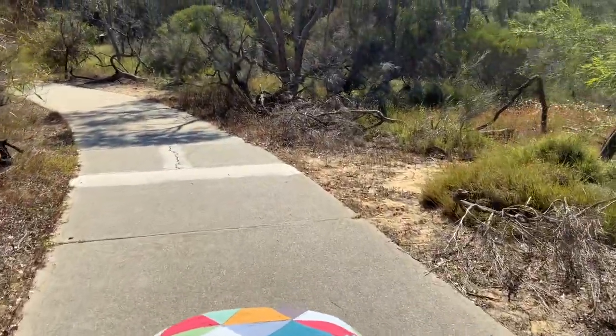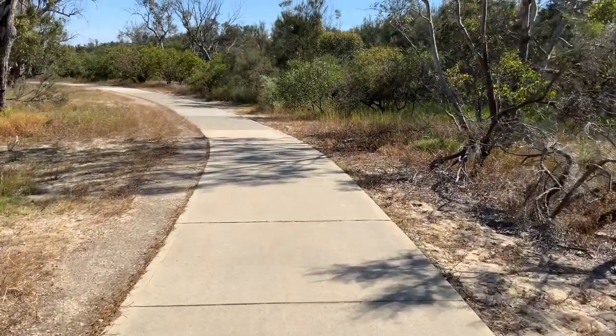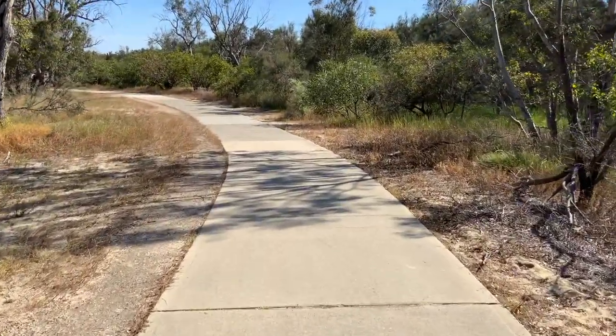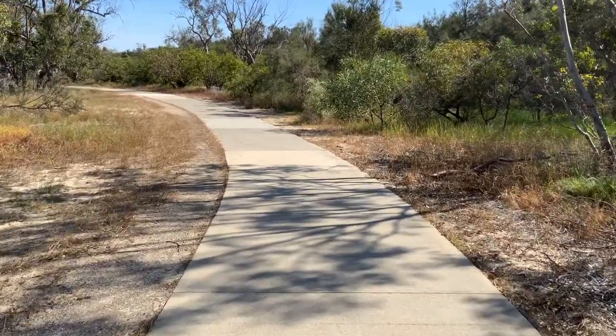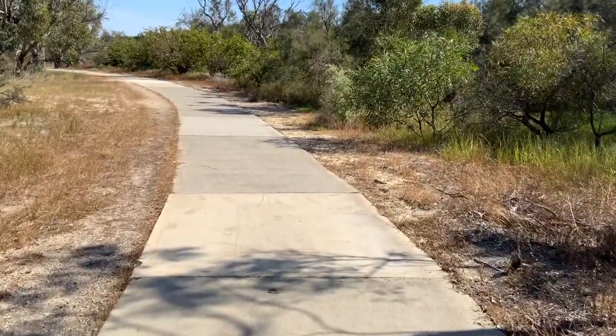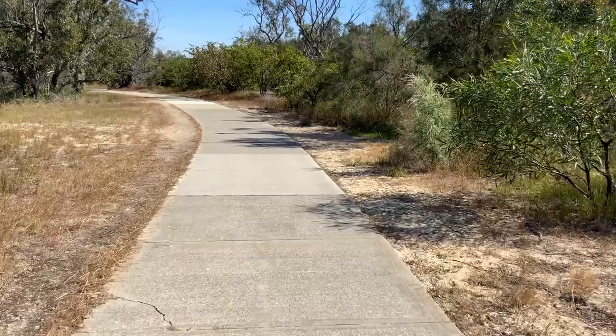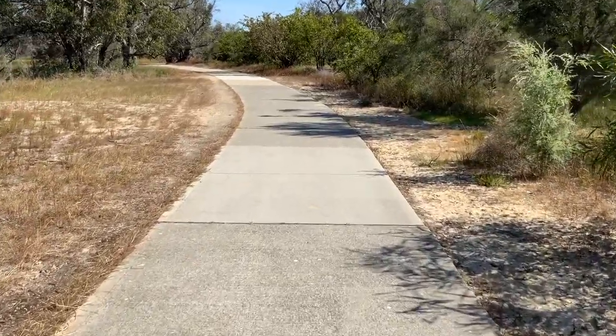I've never been down this path before. I actually have no idea where I am. I thought I was going to go to the Kent Street Weir but this is heading in the wrong direction, I'm sure of it. We'll have to see — I'll go a little bit further down and then if not we can always turn around and go back.